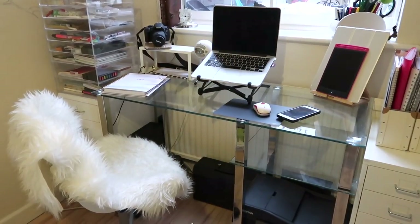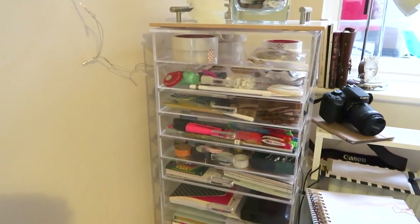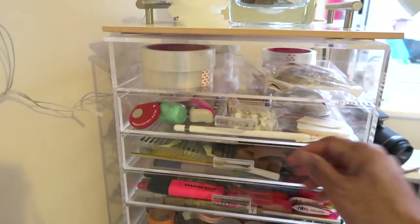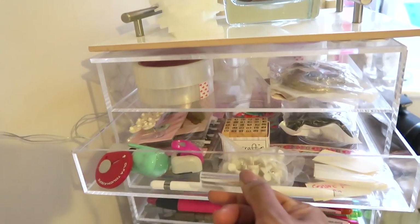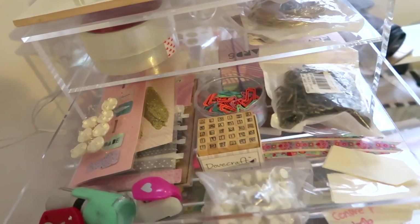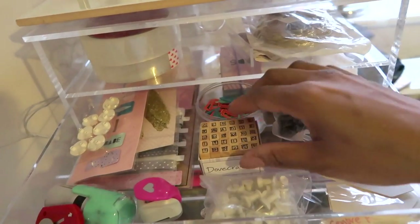I'm just gonna go straight into it and I hope you like this video. We're gonna start over here. A lot of YouTubers use this for their makeup but I use it for my stationery bits and bobs. I really like it because it's clear so you can see what you've got. Inside I've got various crafty bits.